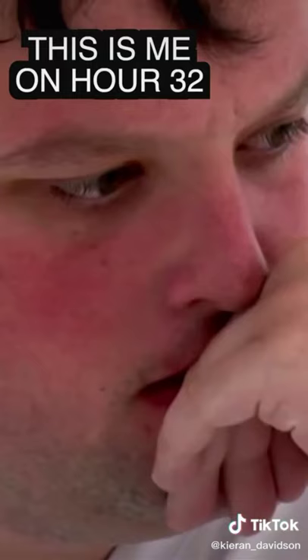Amir Fakhravar was in the white room for eight months. He said: 'I couldn't remember my mother's and father's face. When they released me from that prison, I wasn't a normal person.'